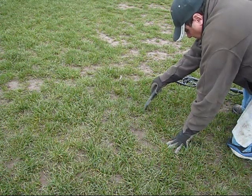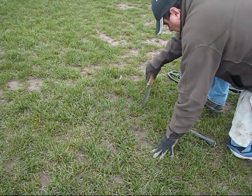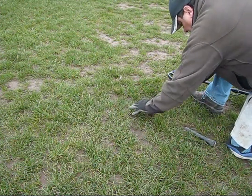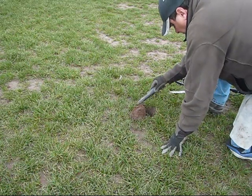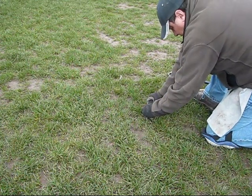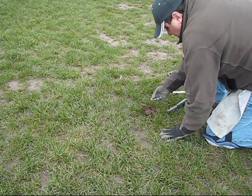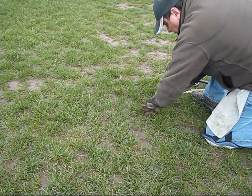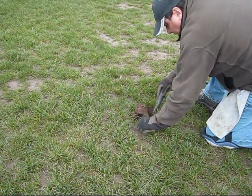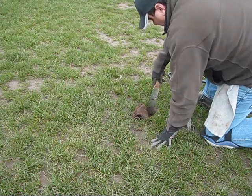I'm chasing it with the Pro Pointer and I'm getting a loud signal even there. It looks like it's just below the surface. I'm going to cut a small plug and see what's going on. It looks like it's in the plug. Clad quarter number 50 for the year! Let me scan the hole real quick — I'm getting another signal down below. I'll put the clad quarter down and dig that deeper signal.